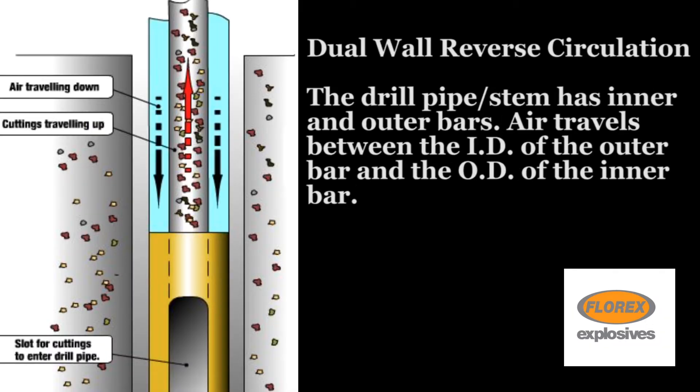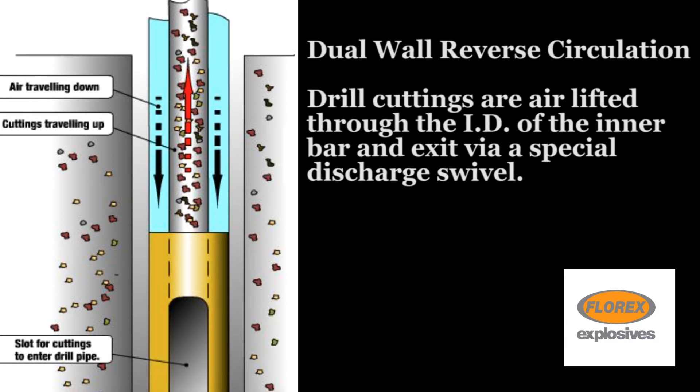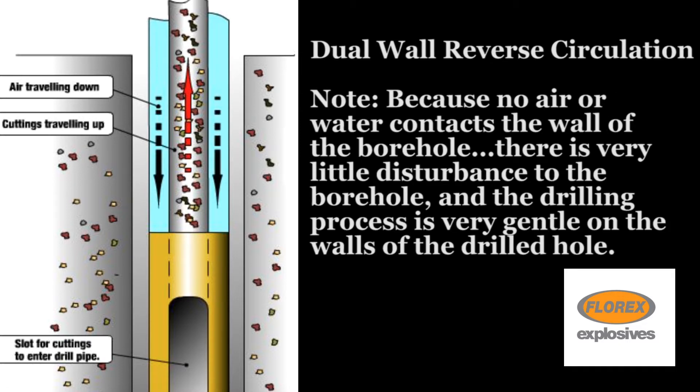The drill pipe stem has inner and outer bars. Air travels between the ID of the outer bar and the OD of the inner bar. Drill cuttings are airlifted through the ID of the inner bar and exit via a special discharge swivel. Because no air or water contacts the wall of the borehole, there is very little disturbance to the borehole and the drilling process is very gentle to the walls of the drilled hole.